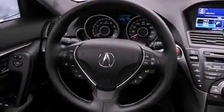Its top features include a double wishbone independent front suspension and a tire pressure monitoring system.